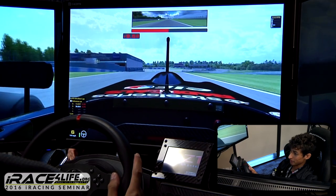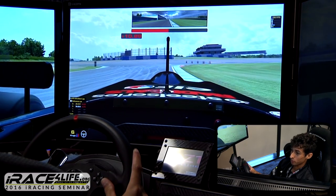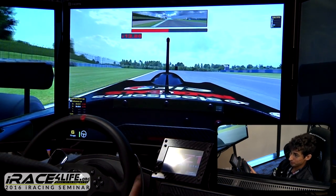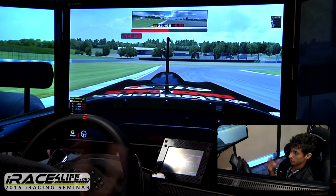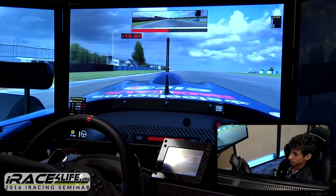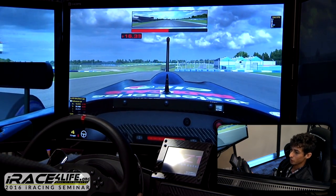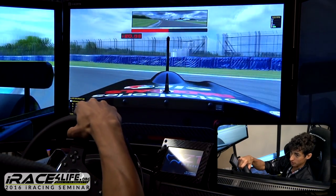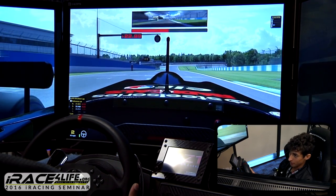Now we're going into the tight section. This is a chicane — on paper it looked tight, but driving it I realize you can actually go pretty fast through there. Going into the hairpin, I can see from driving it just how slow this corner really is. The last corner on the circuit — the turn-in point is blind. Not only is this a really tight corner, it might be the tightest on the track, and when you're braking you have to know exactly where to turn in.